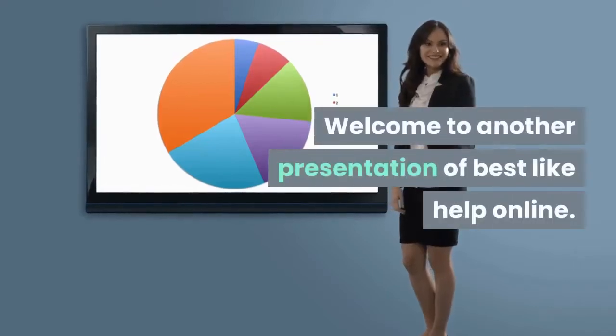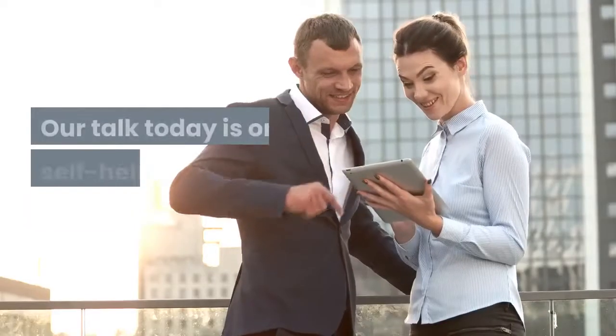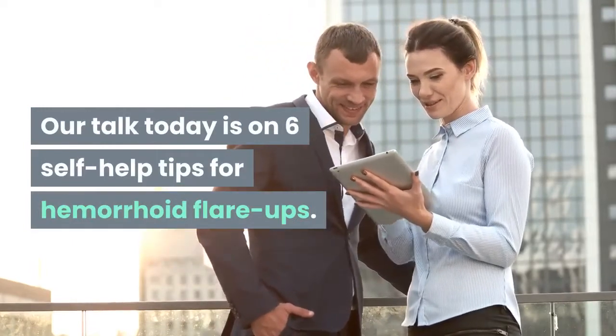Welcome to another presentation of Best Like Help Online. Our talk today is on 6 self-help tips for hemorrhoid flare-ups.